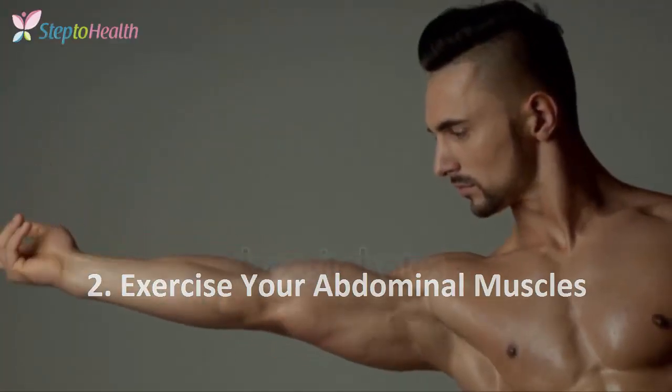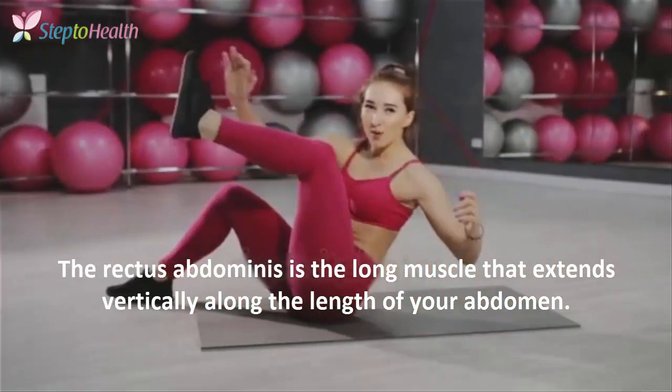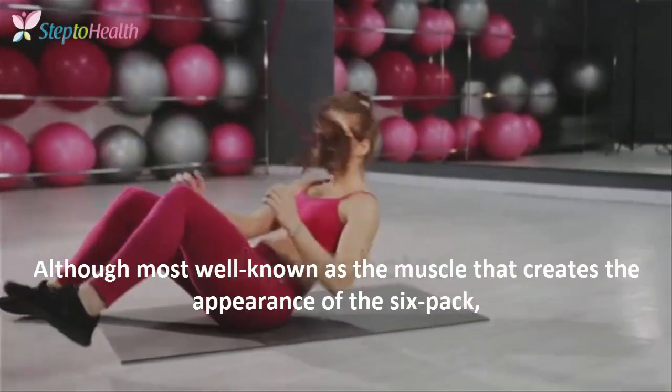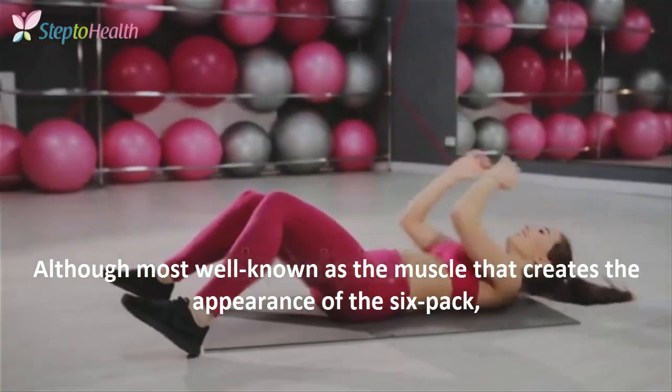2. Exercise your abdominal muscles. The rectus abdominis is the long muscle that extends vertically along the length of your abdomen, most well known as the muscle that creates the appearance of the six-pack.